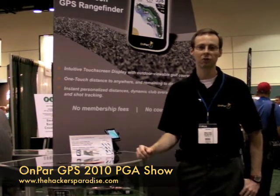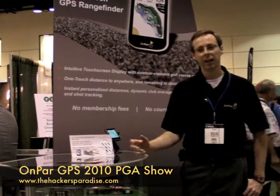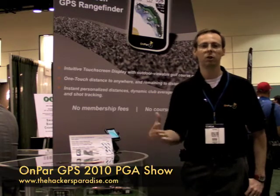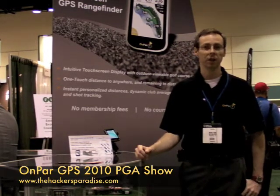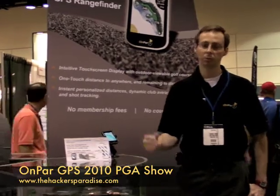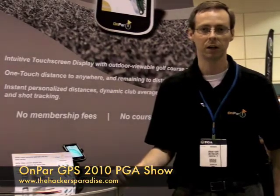So you can look at that new driver that you bought — did it really get you 20 yards over the past five rounds? You can also see all the shots that you've tracked plotted on a Google Map image. You can compare that last round to previous rounds to see a shot dispersion of whether you're hitting it better in the fairway after those five lessons that you spent money on. Or for fun, you could also compare it to all the other OnPar users that have played that course.